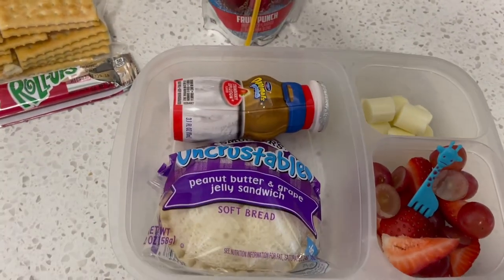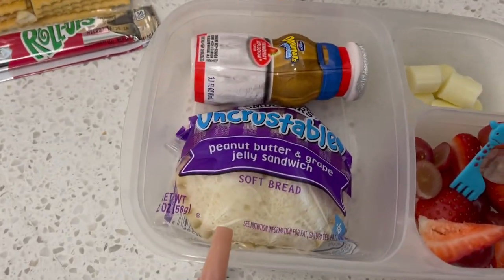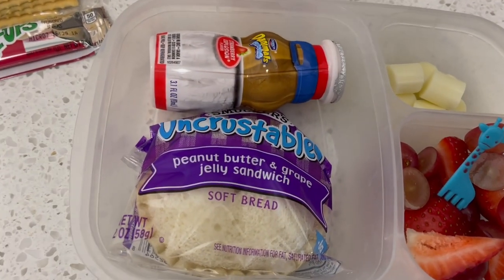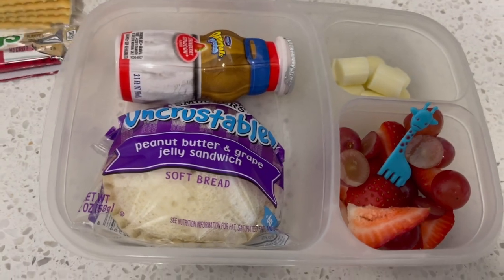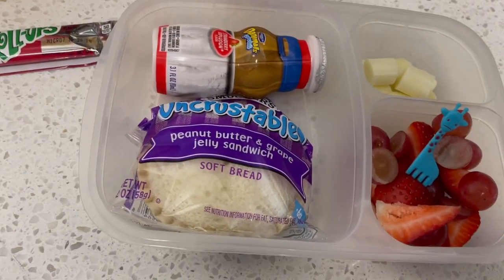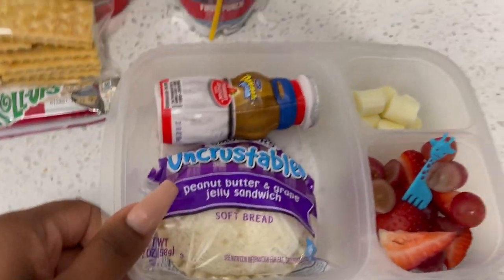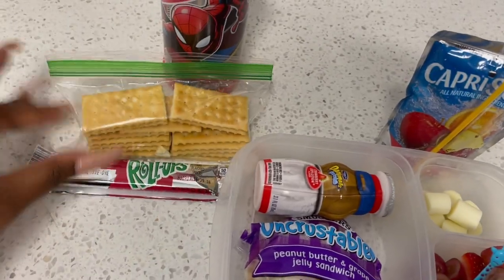I love these containers because I can fit in the big compartment an Uncrustable and a smoothie. I could have fit the cheesesteak in here too, but I just put them over there because she can eat her snack with this or whatever she wants to do — I just leave it up to her. This is Kinder Lunch and then Kinder Snack.